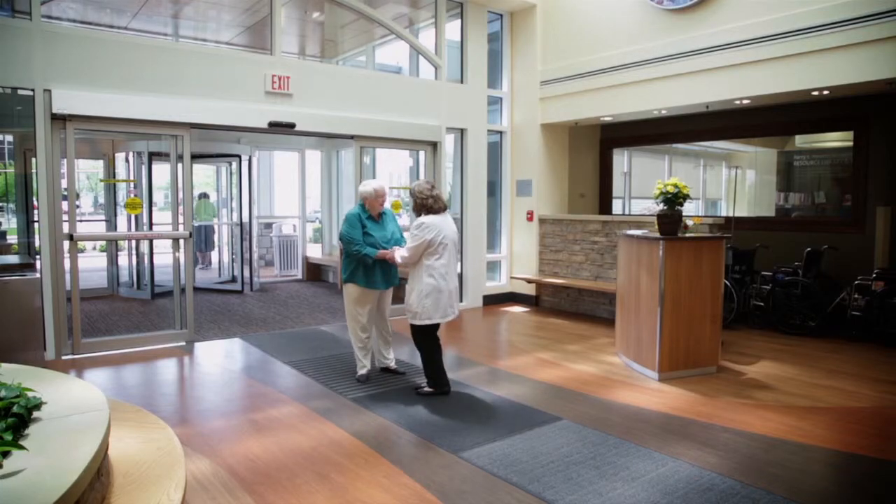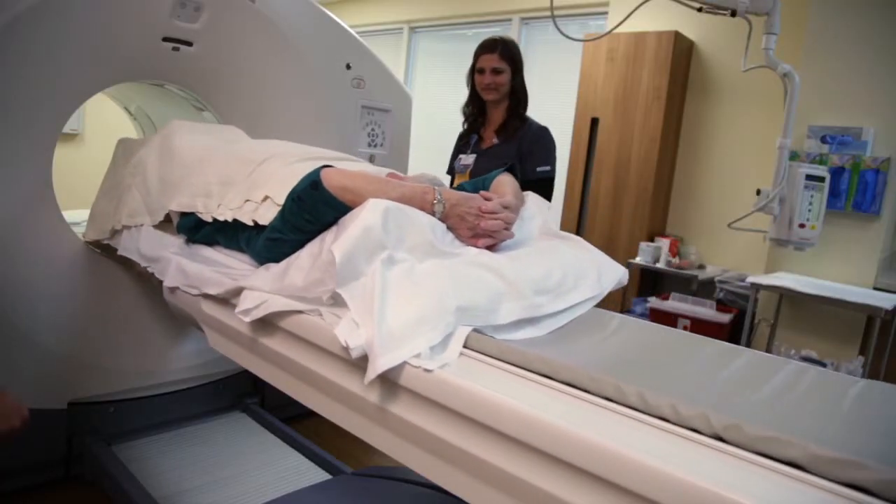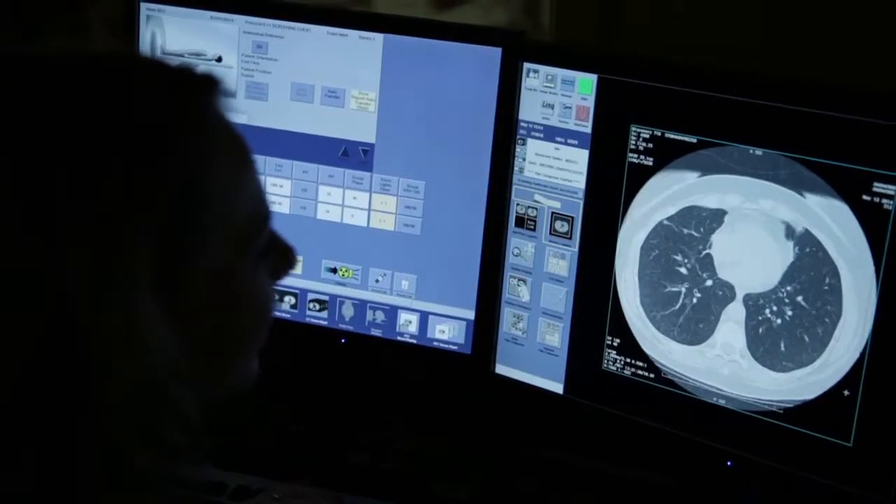Our lung cancer screening program involves our patients getting enrolled and coming in to meet our nurse navigators. Once they meet our nurse navigators, they have the opportunity to see some videos about lung cancer and the challenges they would face, and then they get a low dose CT.